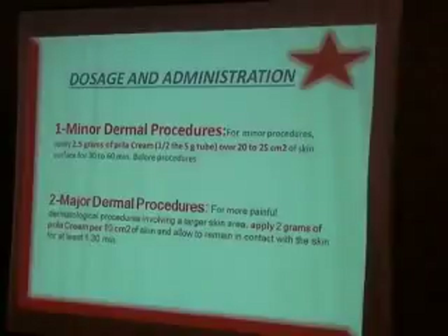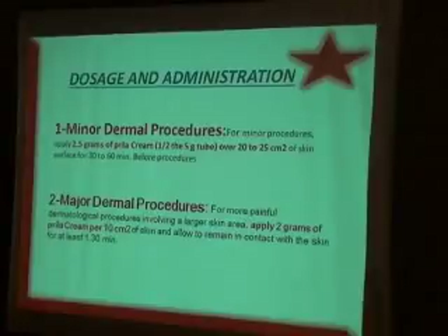For major dermal procedures — more painful dermatological procedures involving a larger skin area — apply 2 grams of Prilla cream per 10 cm² of skin, and allow it to remain in contact with the skin for at least 30 minutes. The golden rule: how much to apply, for how long, and for which area you are working.